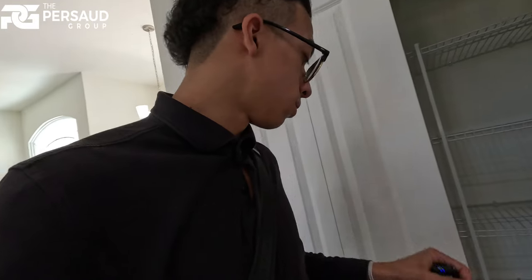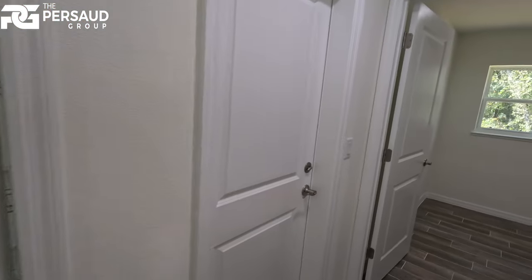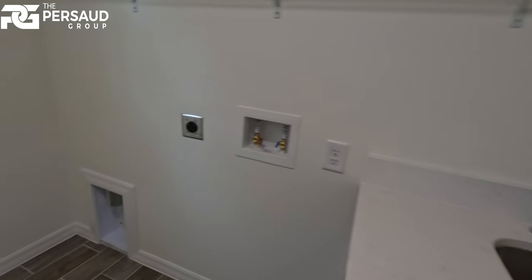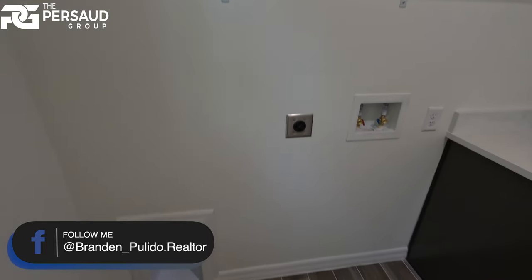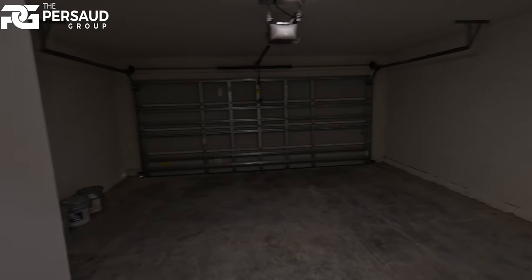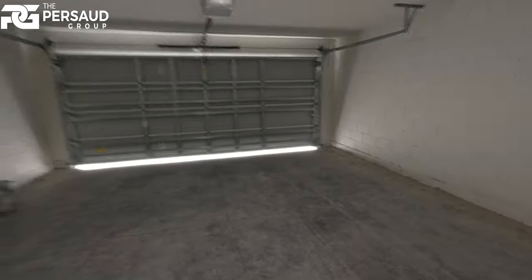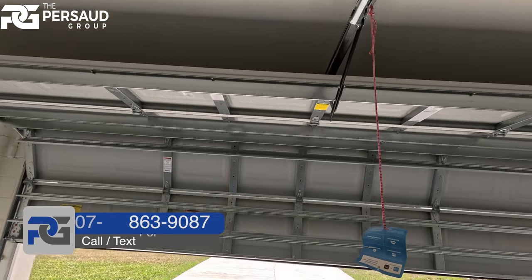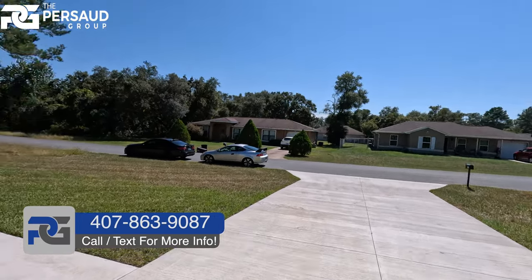I didn't bring you back here yet — this is where the laundry and garage are. Opening these doors up: here's the garage, HVAC, and laundry room. There's already a sink installed in here, so you just place your washer and dryer and you're good to go. Let's take a look at this two-car garage — I'm going to open it up so you guys can see the full space.